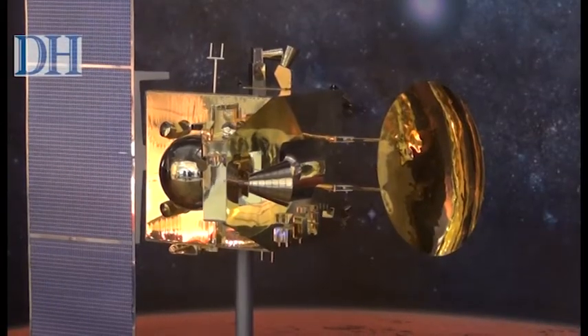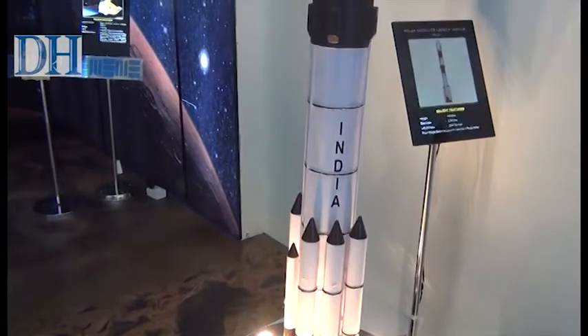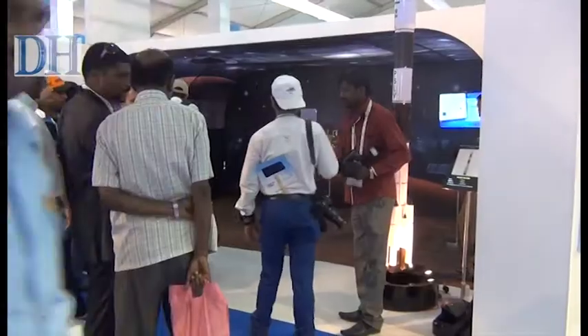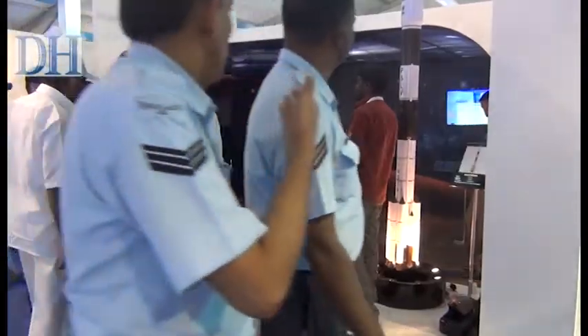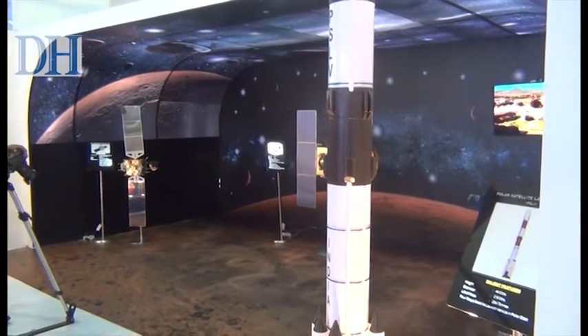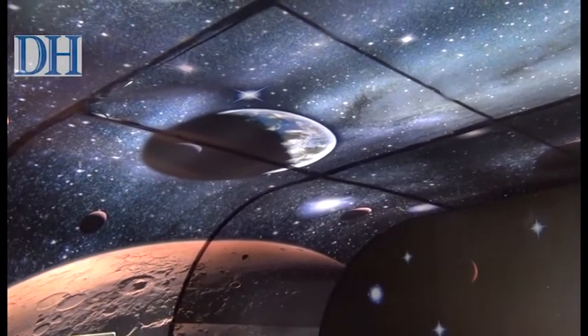How about going on a trip to Mars? You could do that by just walking into HAL's indoor pavilion at Aero India 2015. HAL had converted a part of its pavilion floor into Martian land. You could get a feel of the surface and the skyline of the red planet.